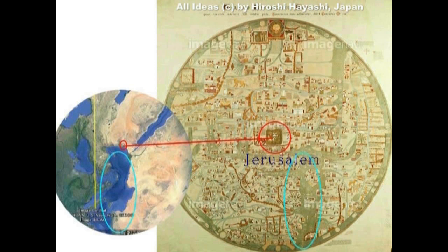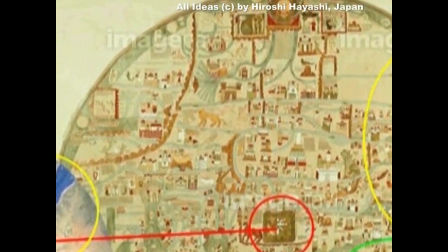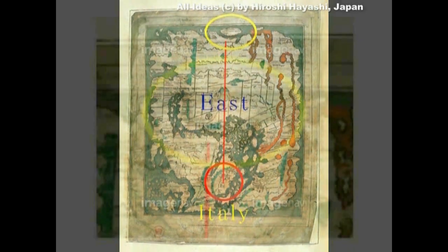中心がエルサレムということになります。ブルーの部分が地中海ということになりますね。黄色い部分がインド洋あたりということになるんでしょうか。そして上が東、東洋、すなわち日本ということになります。ここに描かれているのが太陽のマーク、すなわち日本ということになりますが、これだけではっきりしませんね。別の地図でも、中心にたぶんこれがイタリアだと思われます。そして真東に小さな島が描かれています。私はこれが日本と判断しました。